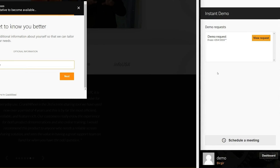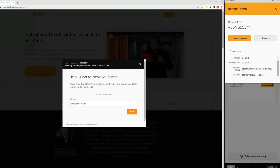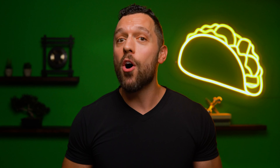CrankWheel even has an instant demo widget, which is so much cooler than it sounds. CrankWheel will literally pre-screen the prospect and alert you the second they start filling out the form. Then it's up to you to decide if you want to hop on a screen sharing session or email them a recording, all of which you can track and segment. Either way, you're going to get some serious results.